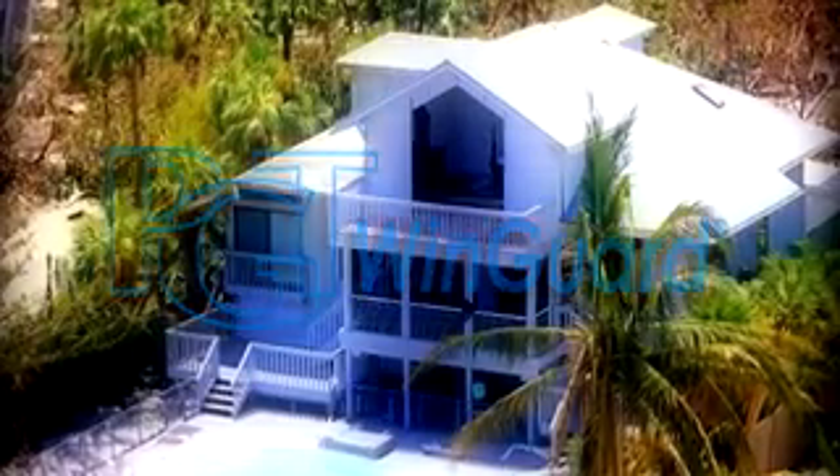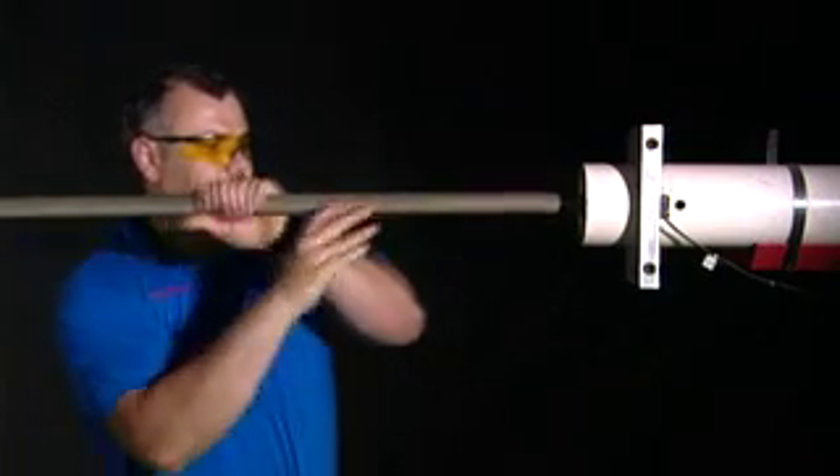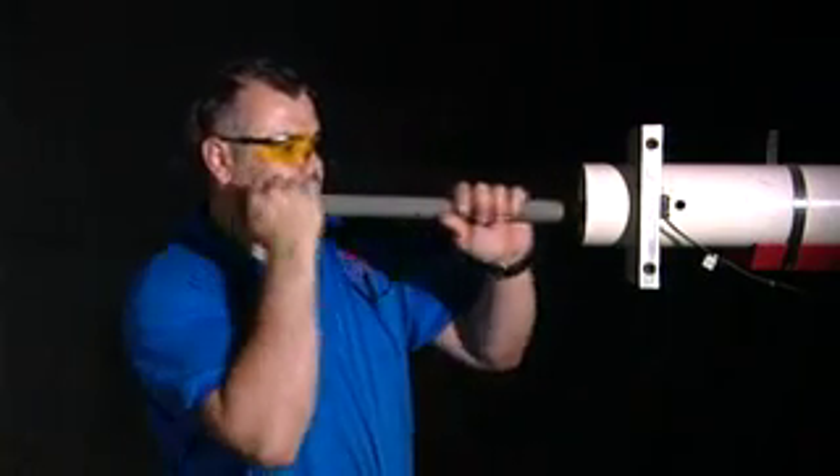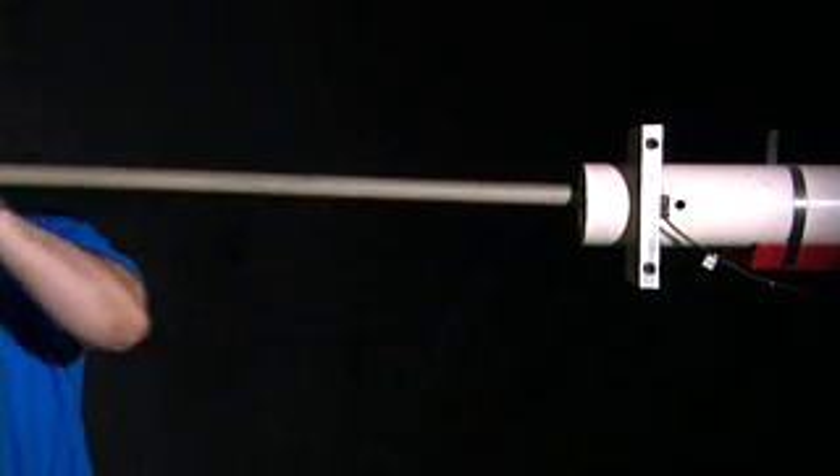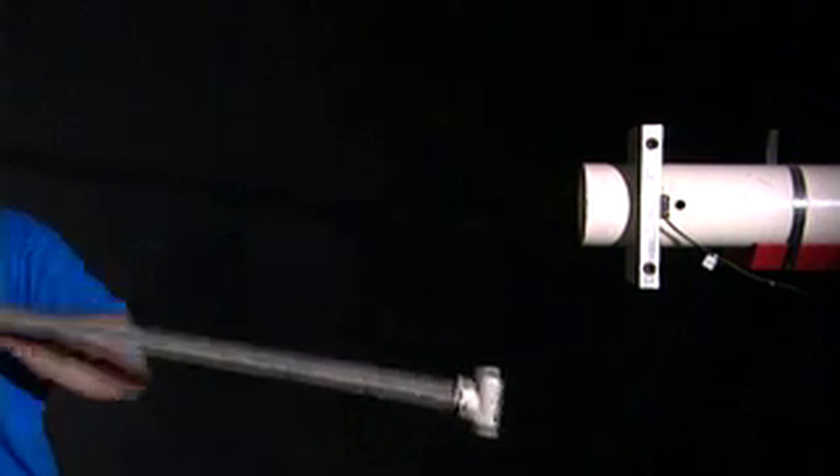PGT manufactures the nation's leading impact-resistant windows and doors. The products are tested to withstand the most stringent building codes. All windows and doors are tested for impact using a nine-pound, two-by-four-by-six beam traveling at a speed of 50 feet per second. The beam is carefully loaded into a cannon. After the beam is fired, the window is then subjected to hurricane-force winds.